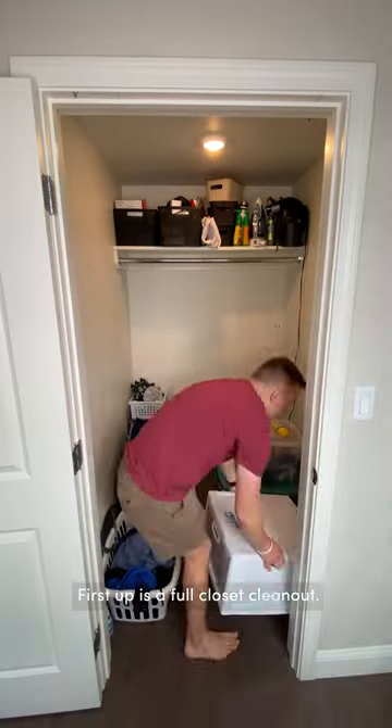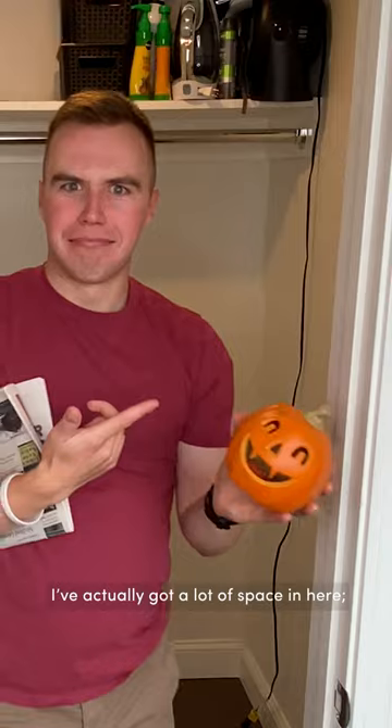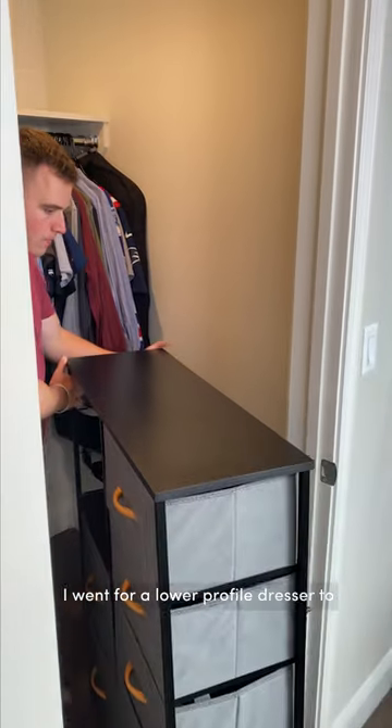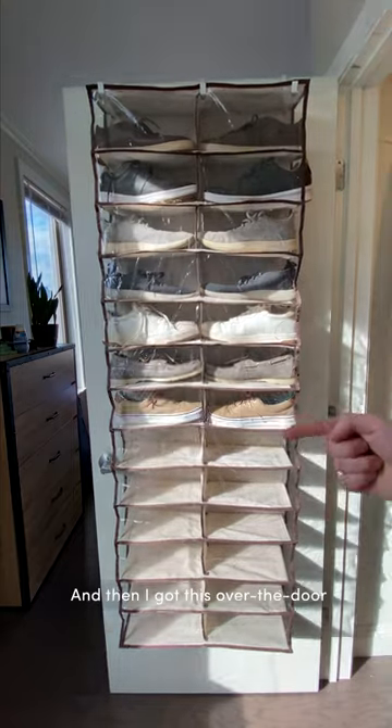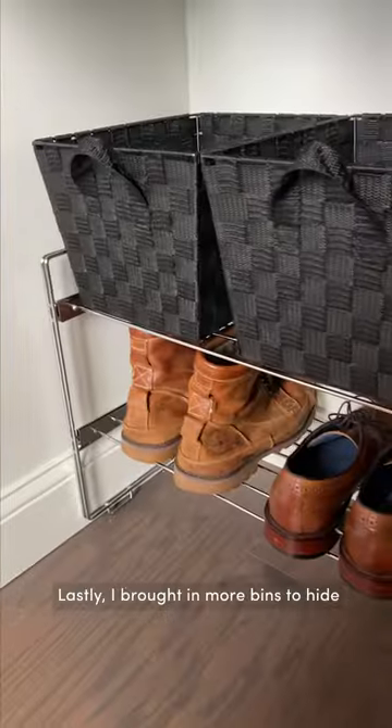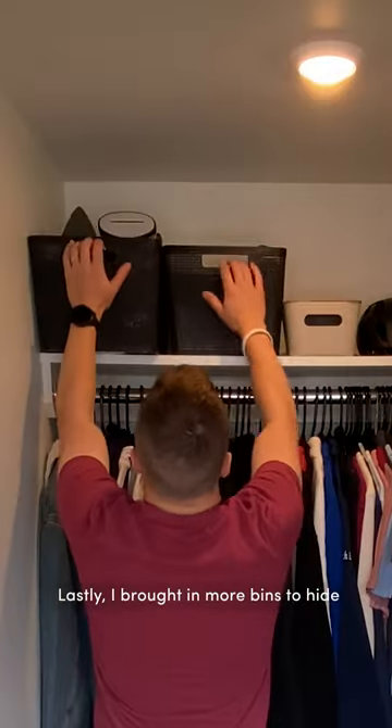First up is a full closet clean out. I've actually got a lot of space in here, I'm just not using it in the best way. I went for a lower profile dresser to store smaller clothing items, and then I got this over the door shoe rack and these wall hooks for more vertical storage space. Lastly, I brought in more bins to hide any clutter, and my closet looks so much better.